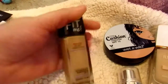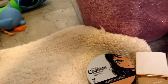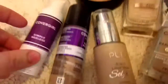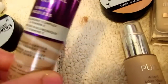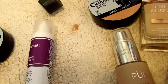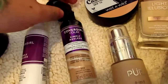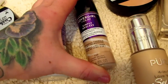The Maybelline Fit Me Dewy and Smooth — I'm going to get rid of it. I've only used it once and it's still completely full. Oh, there's a primer in here — these two come together, this is the primer and this is the foundation. This is Creamy Natural; I'm not sure if it's going to match me. I wanted to do a review — it's so dark. I wanted the dewier Simply Ageless one, but I'm going to hold on to it for now.